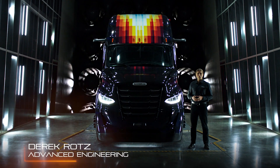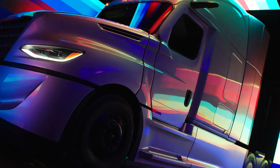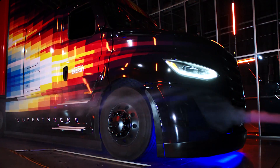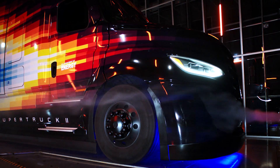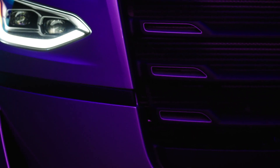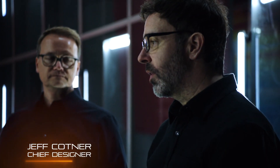Super Truck 2 is all about improving efficiency through innovation. We focused on the core areas, including engine efficiencies, tires and rolling resistance, as well as energy management. The goal set on the program is really aggressive — 100% freight efficiency improvement is not easy. The way we came together for Super Truck 2 as a team was to learn what the project is, what's the scope, what's the mission.